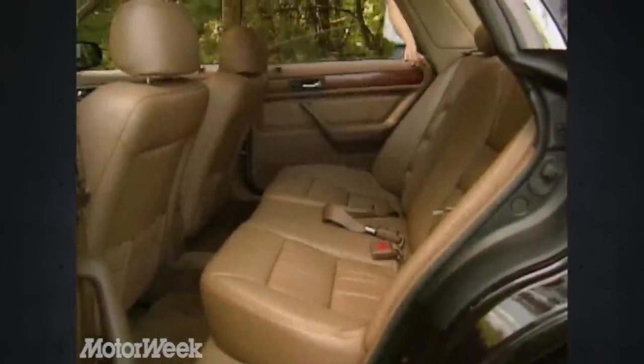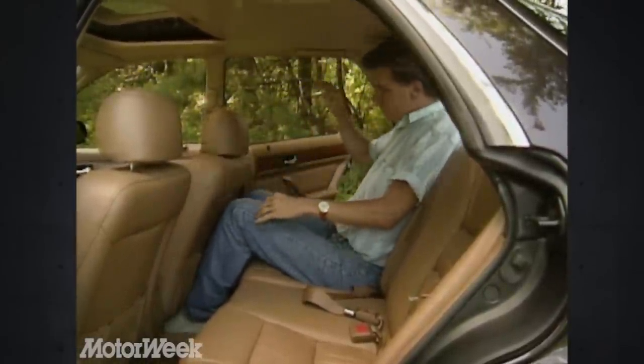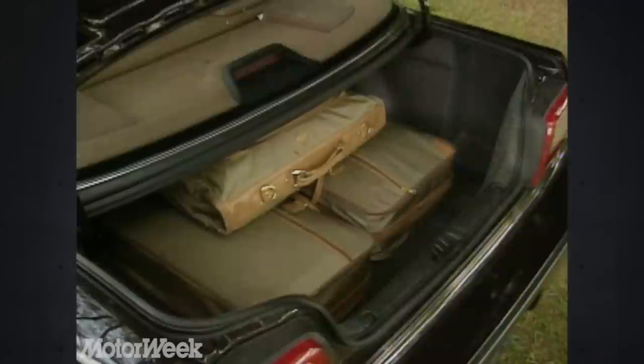Our car had a factory sunroof, but the use of weight-saving honeycomb structure in the roof will make aftermarket sunroof installation tricky. The Vigor's wheelbase is over three inches longer than a Honda Accord, yet rear legroom is much less — even our shortest staff members complained. But there's plenty of head and shoulder room, and trunk space is still substantial at 14.2 cubic feet. Liftover is low, so loading even heavy bags is easy.